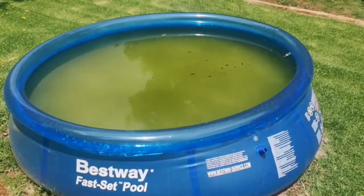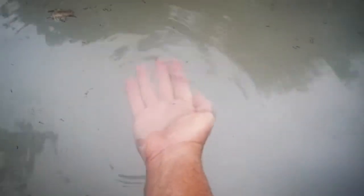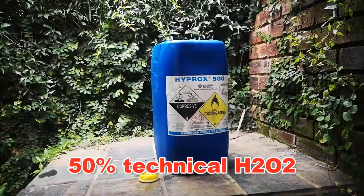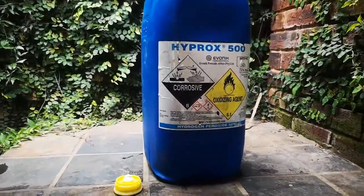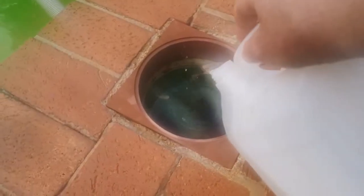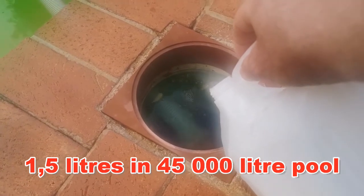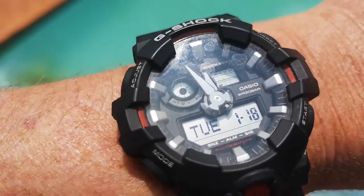Then I remembered I had some success clearing a little baby pool using hydrogen peroxide, so why not try it again? Hydrogen peroxide to the rescue — I put about 1.5 liters into the water and let the pool circulate.